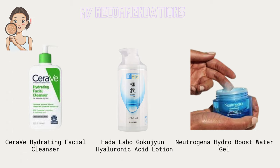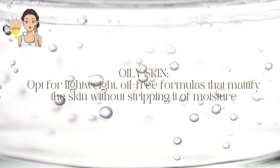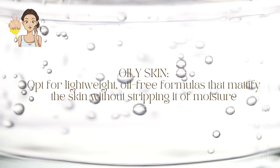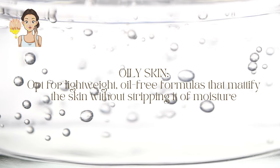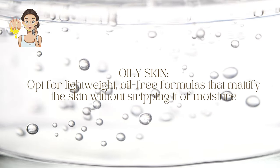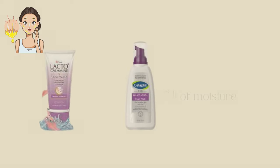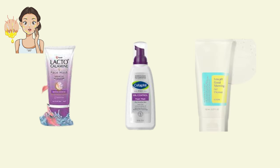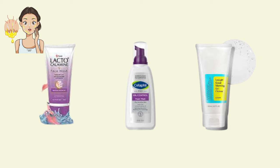For oily skin, focus on balancing oil production and preventing clogged pores. Opt for lightweight, oil-free formulas that mattify the skin without stripping it of moisture. Products like Cetaphil Derma Control Foam Face Wash from the US, Cosrx Low pH Good Morning Gel Cleanser, and Lacto Calamine Oil Balance Face Wash from India are excellent choices.